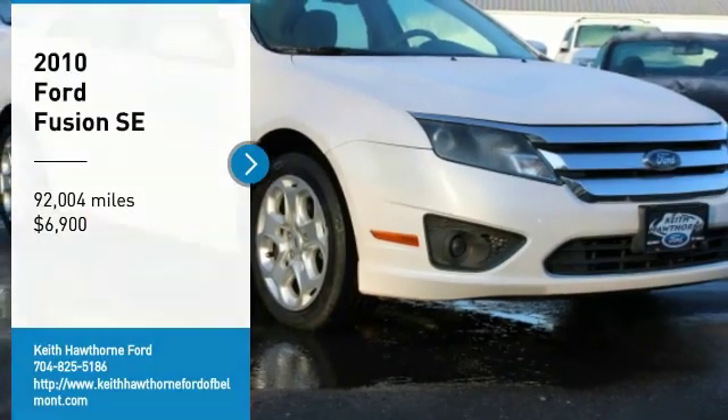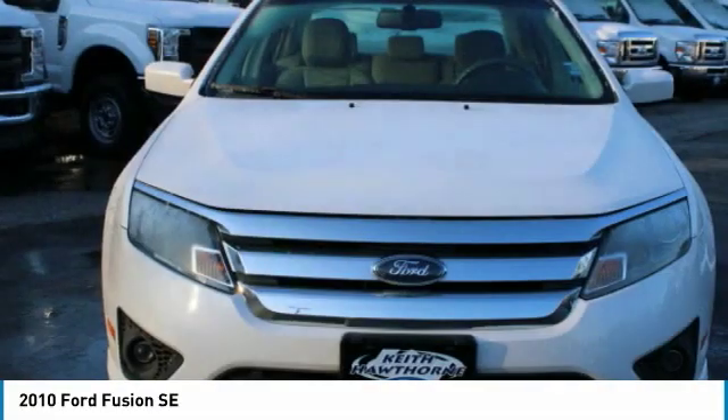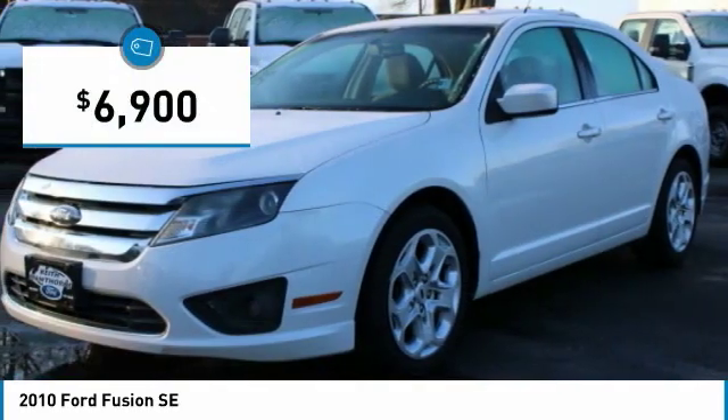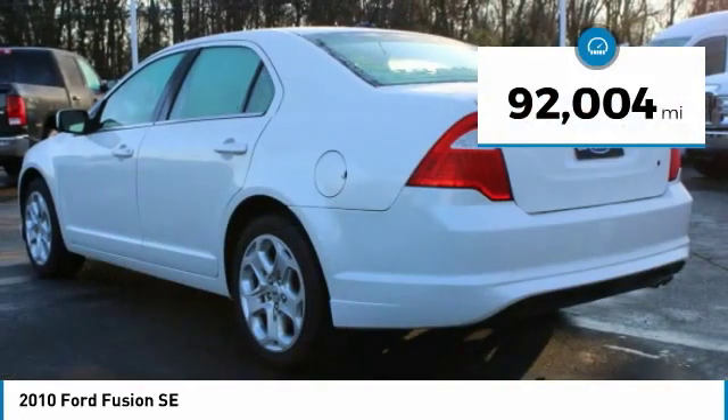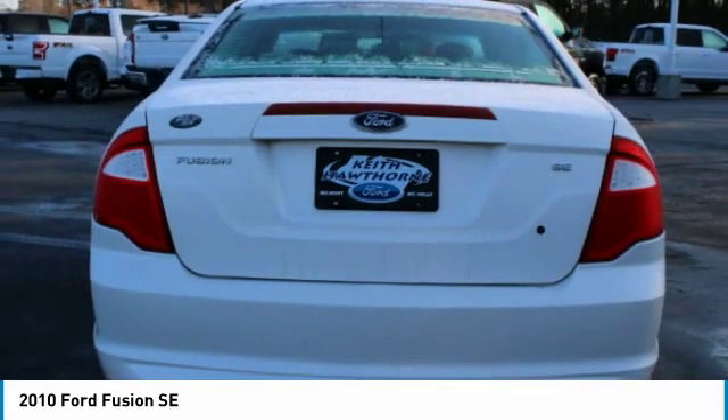You are going to love the 2010 Fusion. You can have both impressive power and great economy in a Fusion, and it is priced below $10,000. This vehicle has less than 95,000 miles. Here are some of this vehicle's great options.